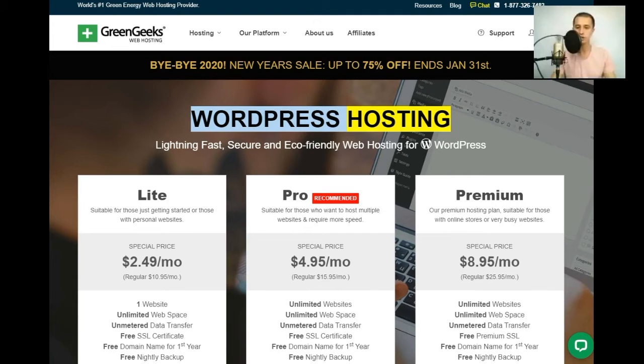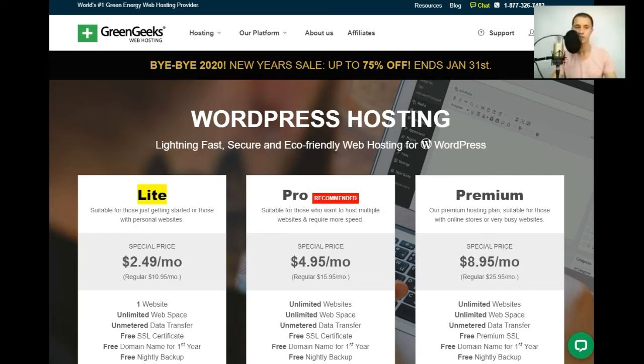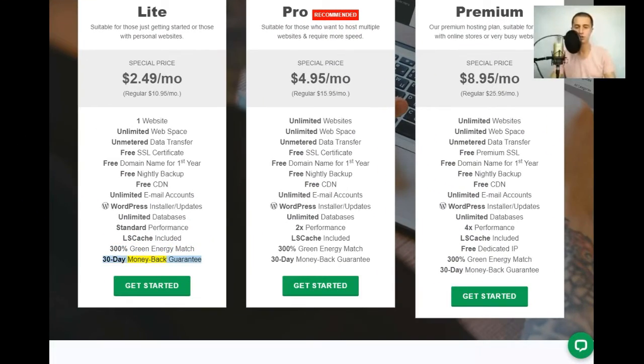WordPress hosting — lightning fast, secure, and eco-friendly web hosting for WordPress. Light plan: suitable for those just getting started or those with personal websites. Special price $2.49/mo (regular $10.95/mo). Includes: one website, unlimited web space, unmetered data transfer, free SSL certificate, free domain name for first year, free nightly backup, free CDN, unlimited email accounts, WordPress installer/updates, unlimited databases, standard performance, LSCache, 300% green energy match, and 30-day money-back guarantee.